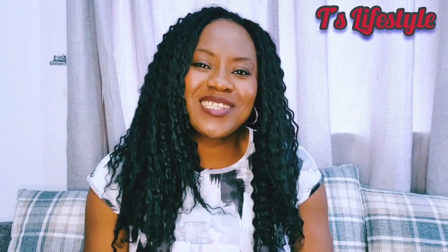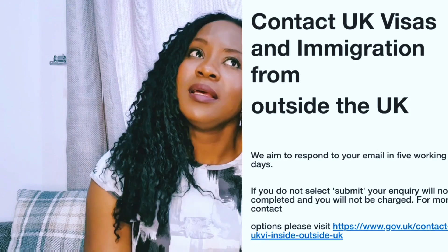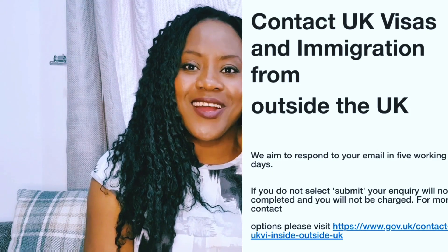I'm going to walk you through how to contact the UK Home Office today. The first thing you want to do is go to the gov.uk website. I'll put a link to the website in my comment section, so you can just click on that link and follow the step-by-step process I'm going to show you. I'll be using my phone to walk you through it so that I don't give you the wrong information.